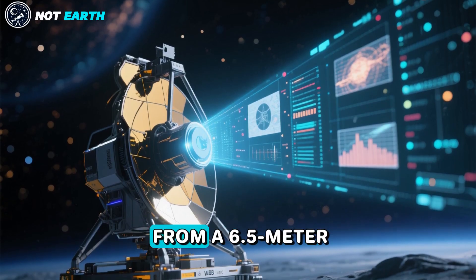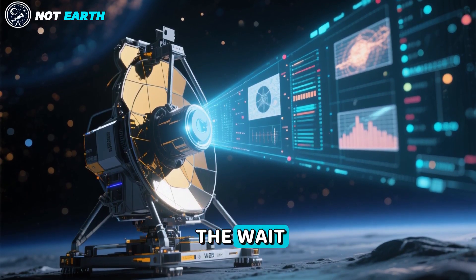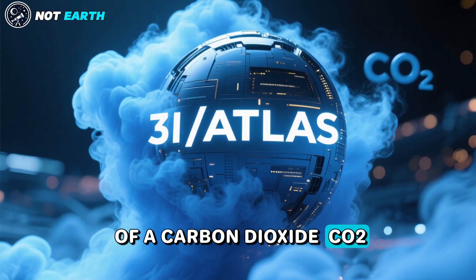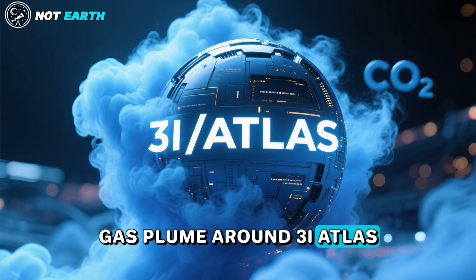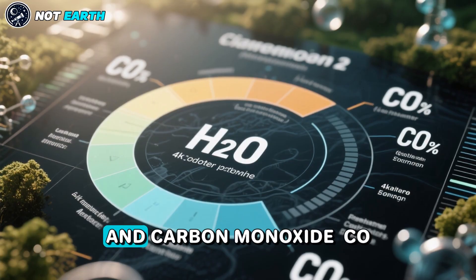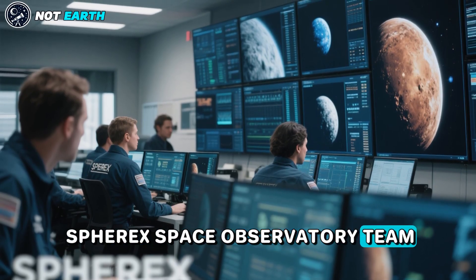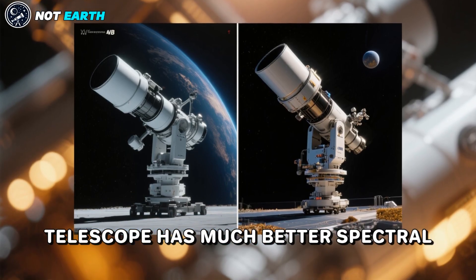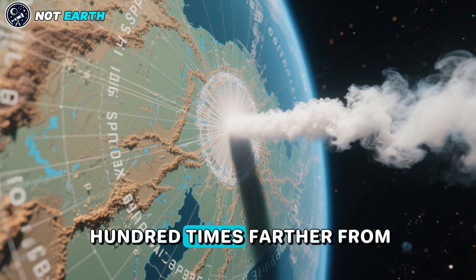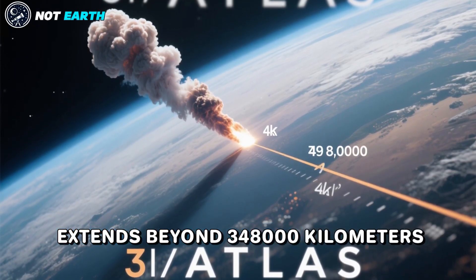The stunning Webb data from a 6.5-meter infrared telescope with unprecedented spectral sensitivity was worth the wait. In short, the Webb data confirms the existence of a carbon dioxide, CO2, gas plume around 3I Atlas, with significantly lower levels of water, H2O, and carbon monoxide, CO, as reported a few days earlier by the SPHEREx Space Observatory team. Whereas the Webb telescope has much better spectral and spatial resolution, SPHEREx mapped the spherically symmetric CO2 plume a hundred times farther from 3I Atlas and demonstrated that it extends beyond 34,800 kilometers.